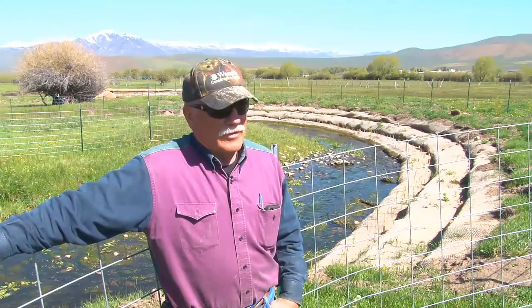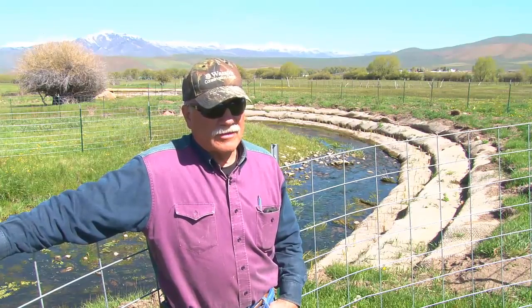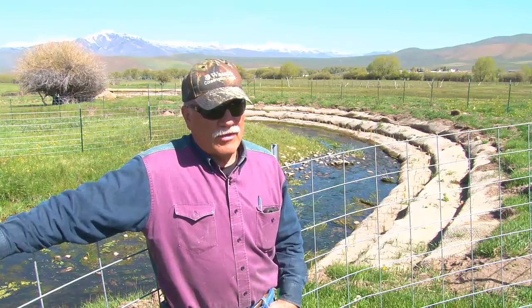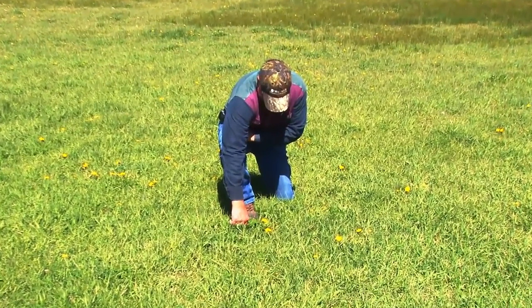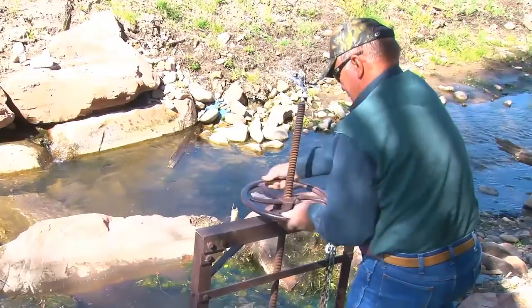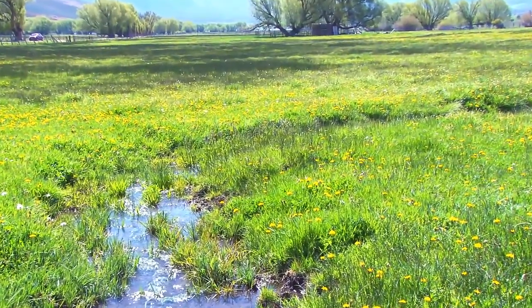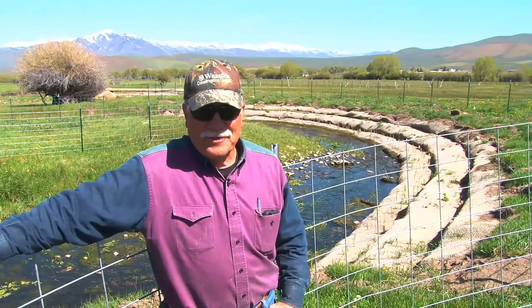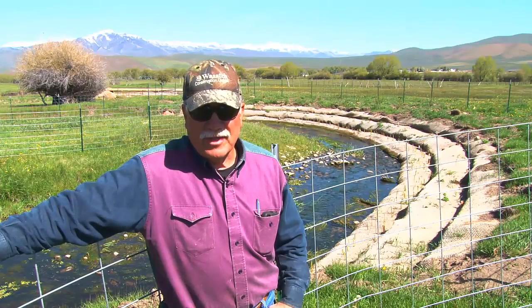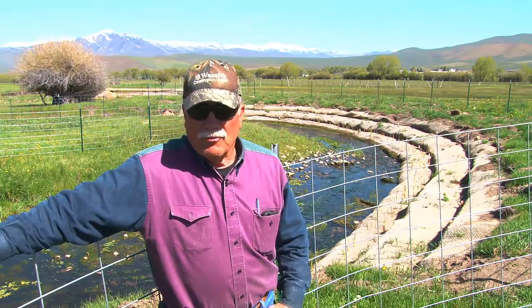I've been involved in agriculture ever since I could walk out the front door, and so I have a deep love for the ground and the environment. I like to see it used, but used for the betterment of the ground and those that own it. That's our responsibility — to leave it in better shape than we received it, but we also need to use it. It's a natural resource that needs to be used. This ground is pretty sacred and I want to take care of it, and that's the reason I'm involved here with this project, because I can see the benefits. I'm totally enthusiastic about what we're going to see here in the next few years.